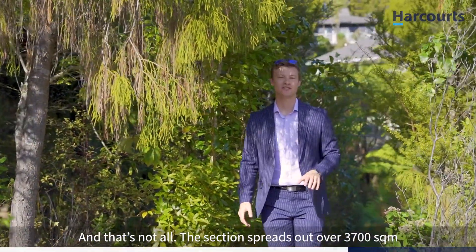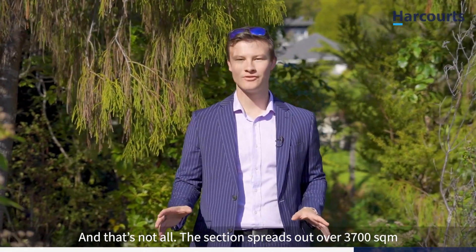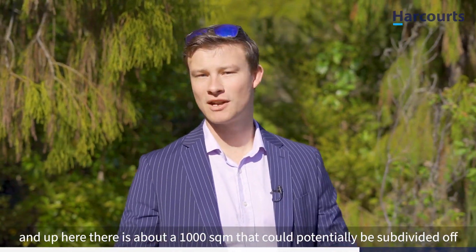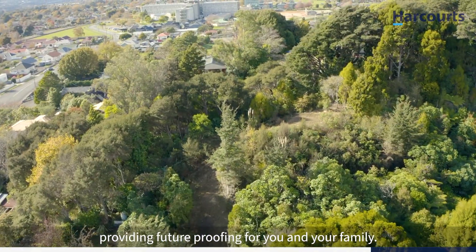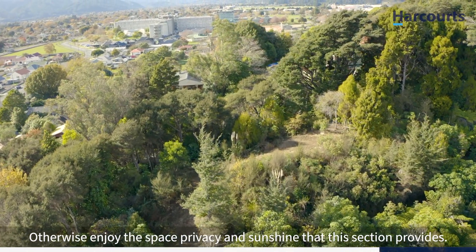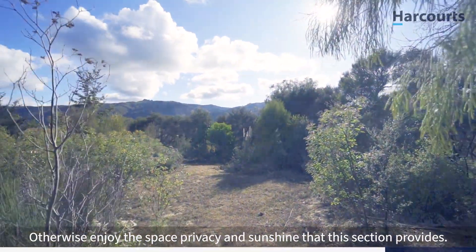And that's not all. The section itself spreads out over 3,700 square meters and up here there's about a thousand square meters that could potentially be subdivided off, providing future proofing for you and your family. Otherwise enjoy the space, privacy and sunshine that the section provides.